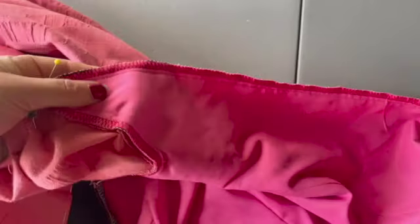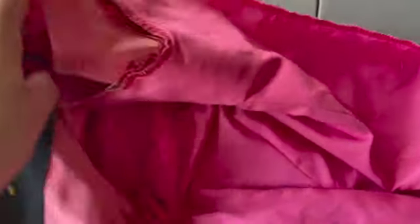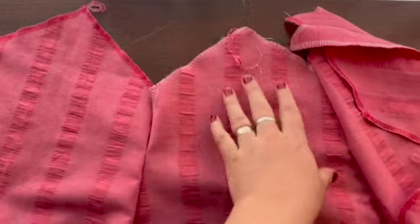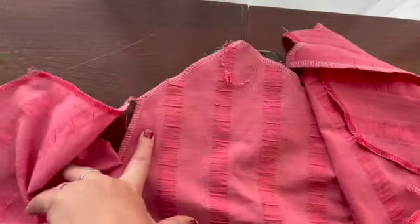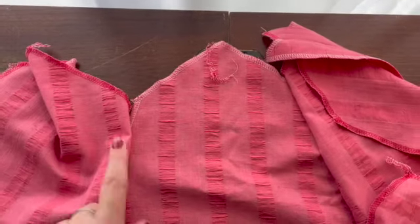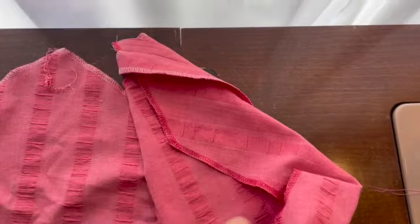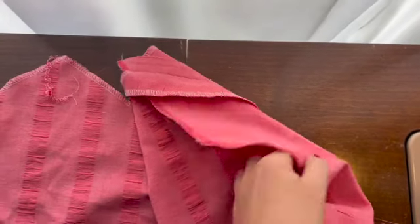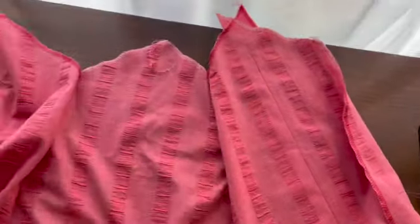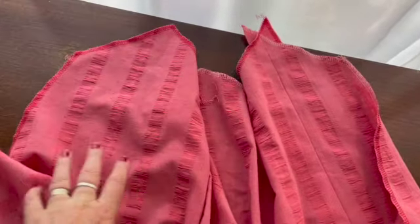I've overlocked the center back seam and the chevrons. Now I'm starting to sew the skirt panels together — I have my center back section, which is only open about three inches for the zipper, and then they're just going to keep going around until I get all of them sewn together.